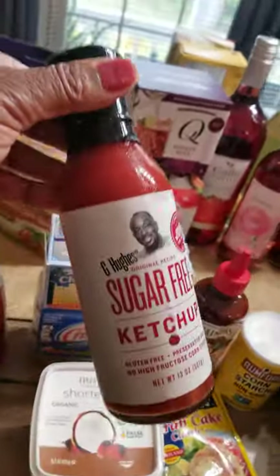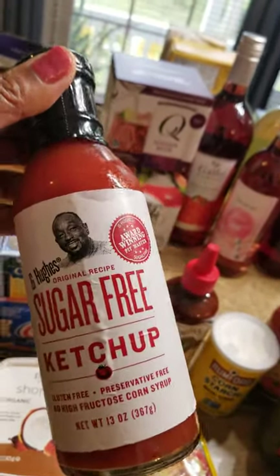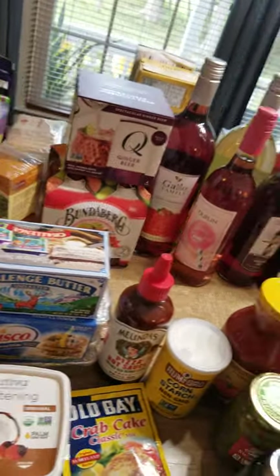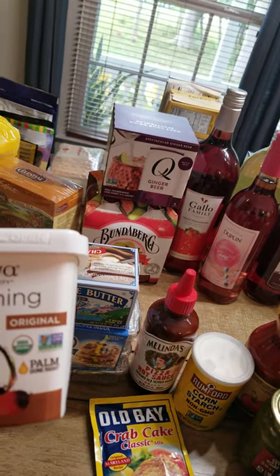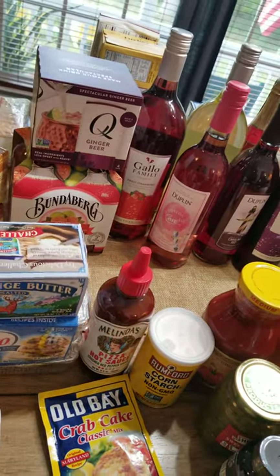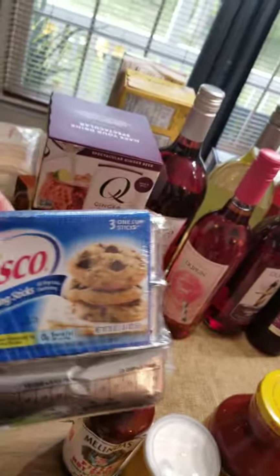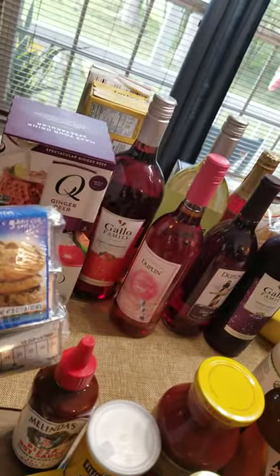I also like the sugar-free ketchup. I cook with this if I need a sauce for something — if I put it on my turkey meatloaf. Pretty good stuff to cook with. I'm going to bake, so I use the shortening — the organic shortening made with palm oil and coconut oil. It's a better shortening. But I also like the Crisco, the old standby Crisco sticks. The sticks are easy to measure. I do a lot of baking this time of year for friends and myself.